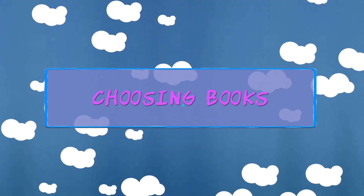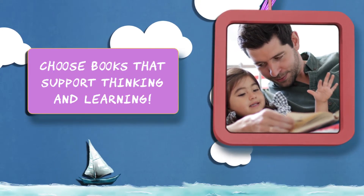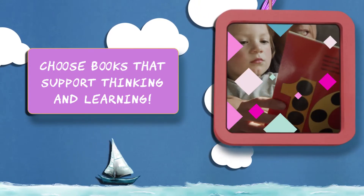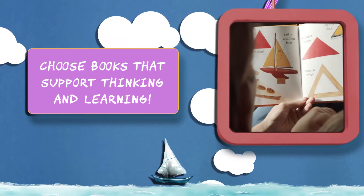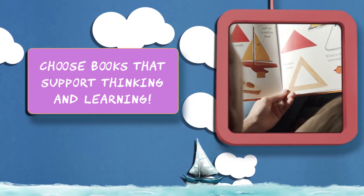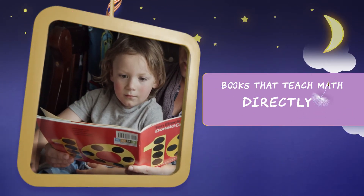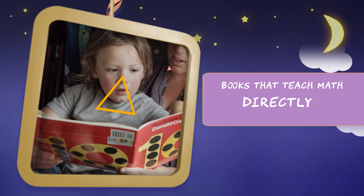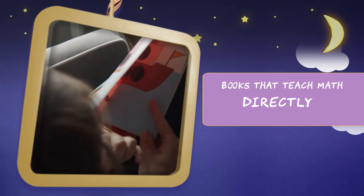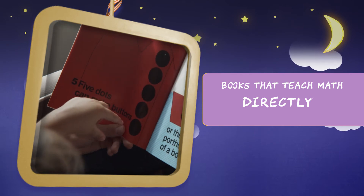Choose books that support thinking and learning. Books that bring math into real-life situations and use interesting pictures and text can motivate children to learn new skills and concepts. Picture books that teach math directly are simple ways to make connections to a child's everyday life. Counting books might have a numeral and the number of objects on the page — these books reinforce counting groups of objects and numerals.